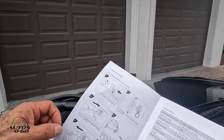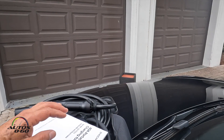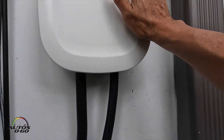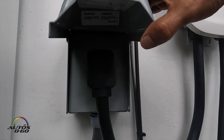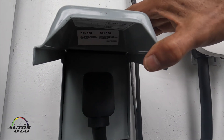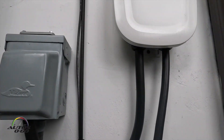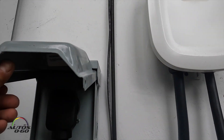What we're going to see here is what we had previously installed in this house. Here we have a charging station installed before, connected to a 240-volt outlet connected to the main box. Here are all the wires for this fixed charger.